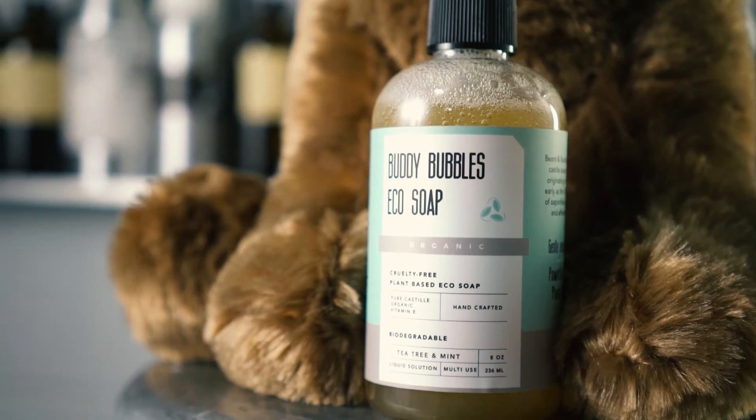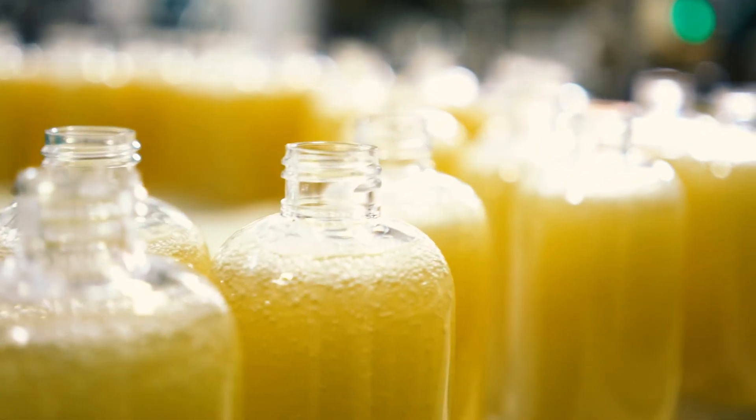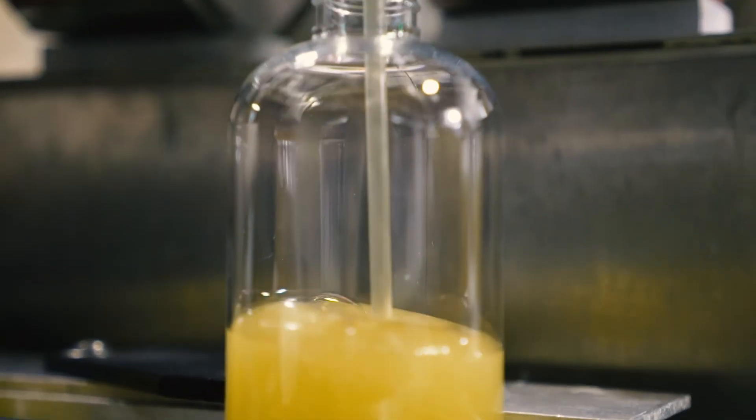The flavors we're doing for the bear factory are a lavender that's absolutely lovely and a tea tree and mint that is just bright and refreshing. This stuff's awesome. It's how they've made soaps in the Castile region of Spain as early as the 1800s, and it's one of the most versatile gentle cleansing products.